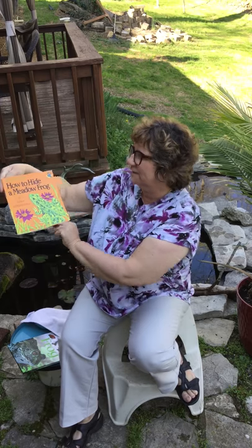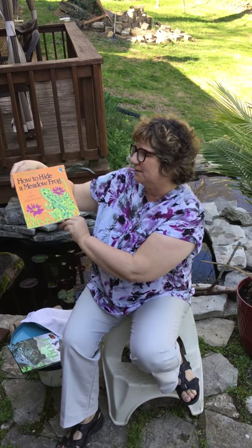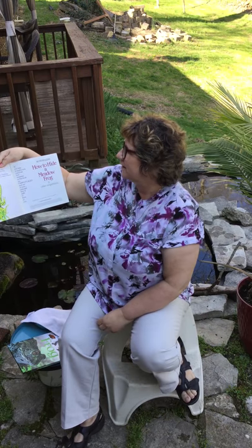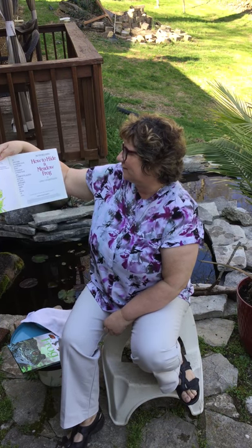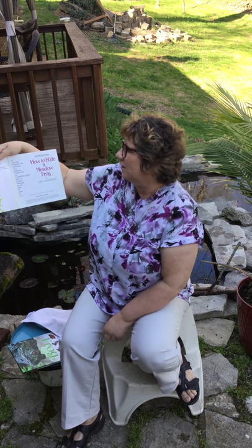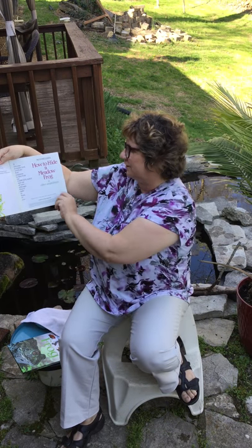Hi, today we are going to talk about frogs. This book, How to Hide a Meadow Frog. If you take a careful look, you'll see how creatures in this book are camouflaged and out of view, although they're right in front of you.